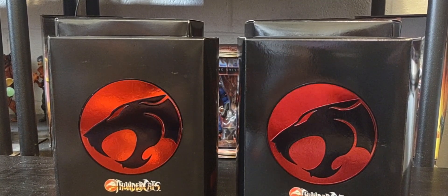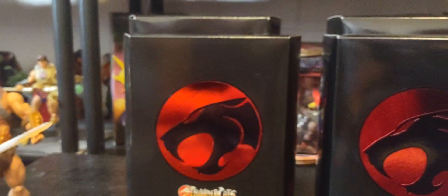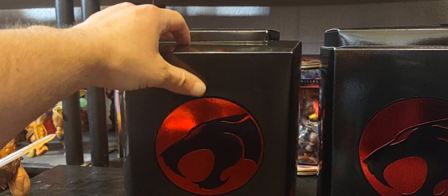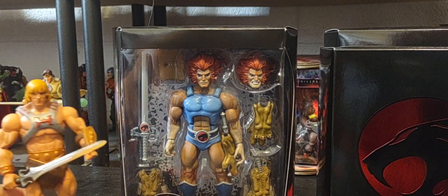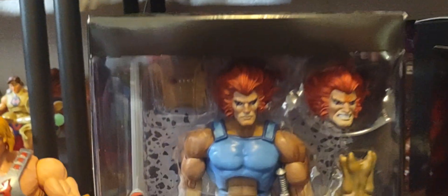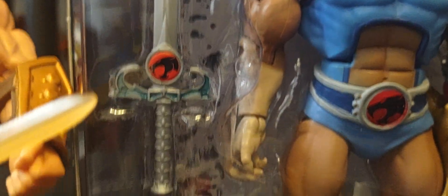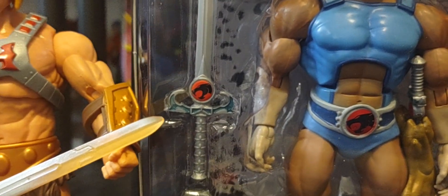First of all, they come with these beautiful protective slide cases with the ThunderCats symbol right there - it looks beautiful. Now the first one here that I had to get is Lion-O, the Lord of the ThunderCats. I'm going to put He-Man next to his friend. It comes from Super Seven. The detail looks absolutely amazing - you've got an extra head sculpt, what looks like a pouch, and of course the Sword of Thundera, just as iconic as the Power Sword of He-Man.